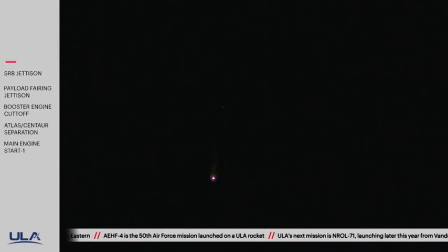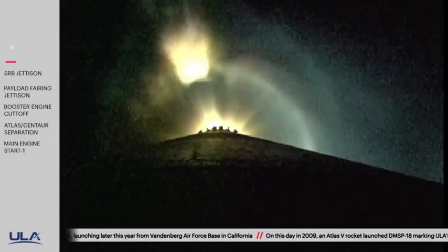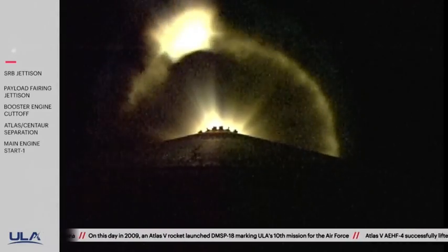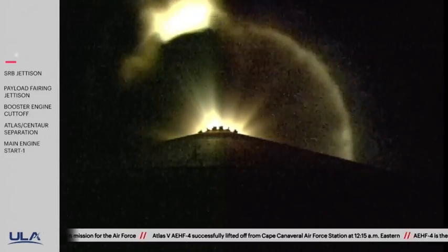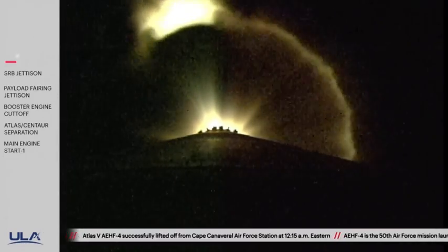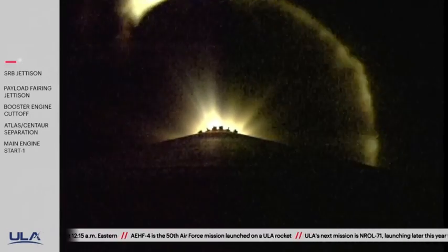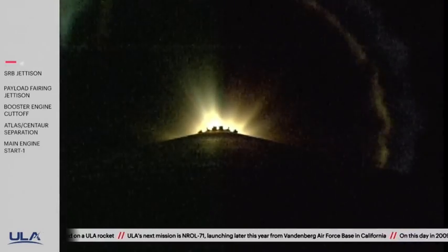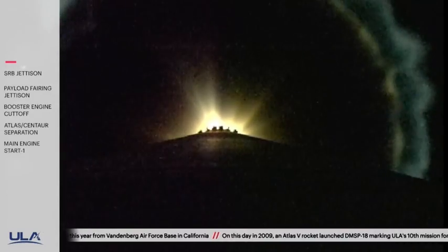Now 2 minutes 10 seconds into flight. RD-180 pump speeds and injector pressures look good in the full thrust mode. Now 2 minutes 25 seconds in — approximately 2 minutes remaining in the Atlas booster phase of flight. Launch vehicle is now 42 miles in altitude, 81 miles downrange distance, traveling at 5,800 miles per hour. 2 minutes 40 seconds into flight. RD-180 is now throttling to maintain a 2.5G acceleration limit. Engine response and vehicle acceleration response looks good.